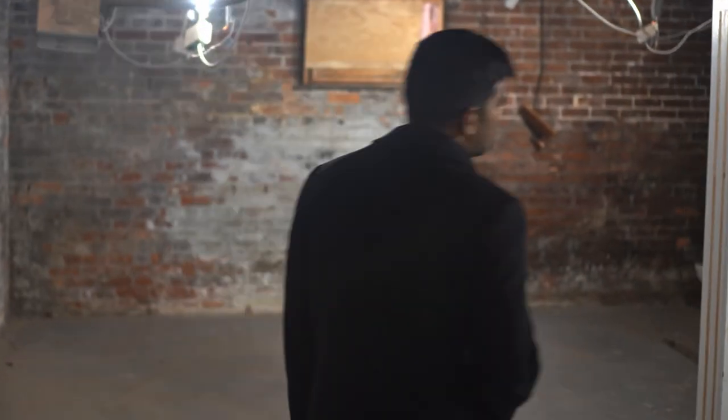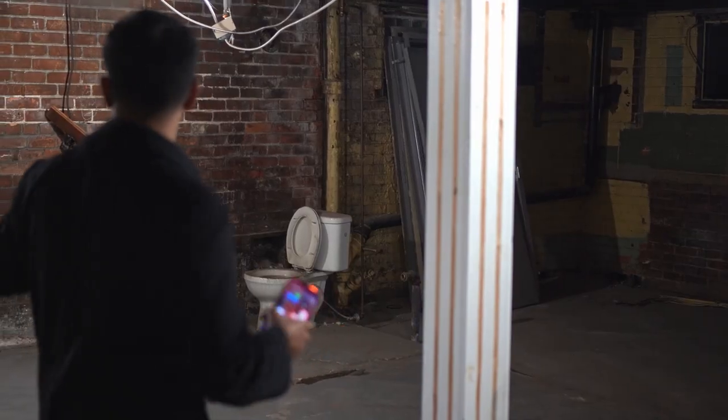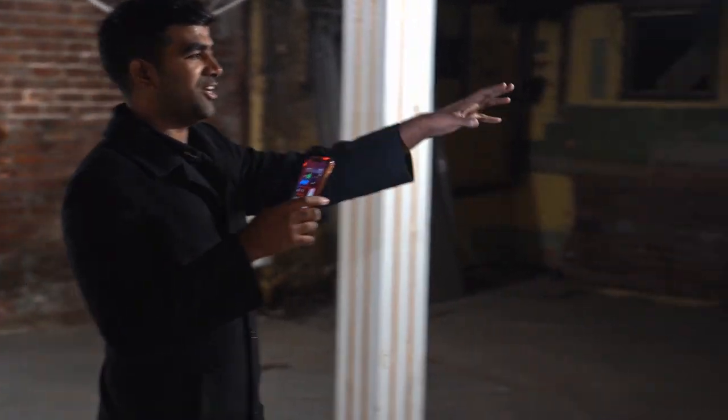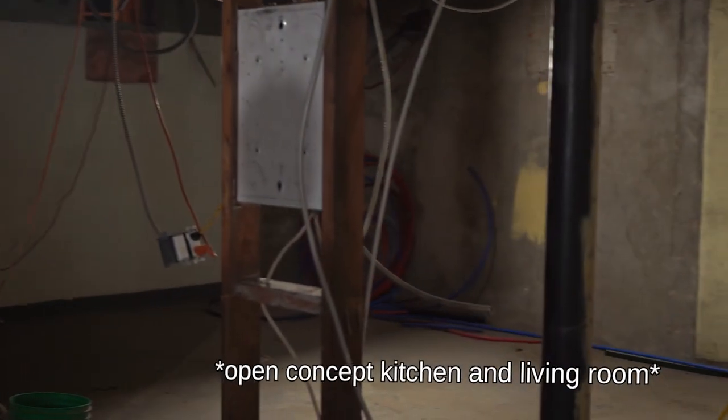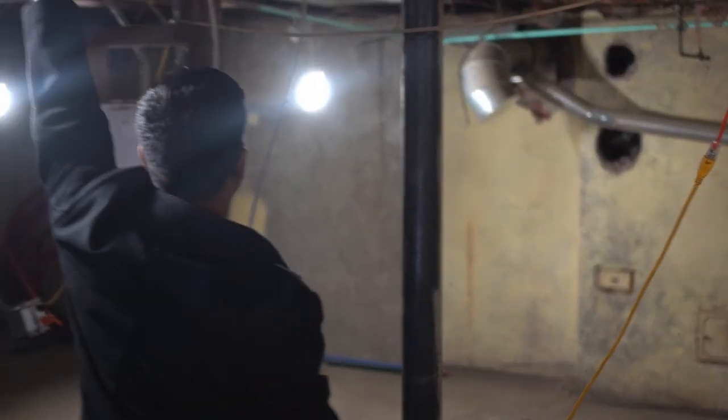This one is going to be a two-bedroom residential unit. We're planning to have one bedroom here, one bedroom there, and an open concept kitchen and living area. It's a pretty decent height - probably like seven and a half feet.